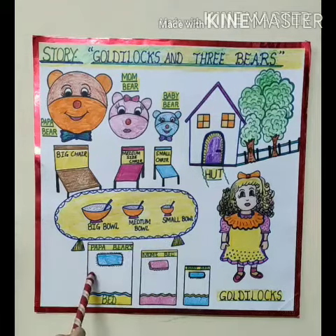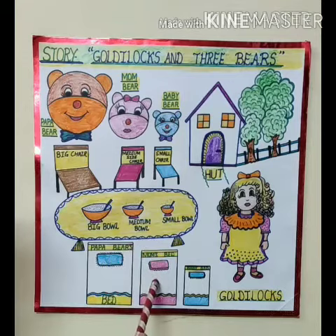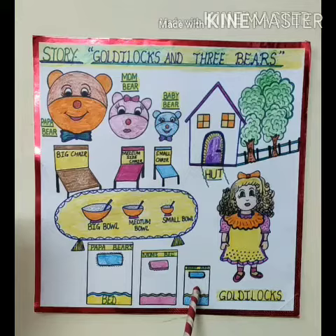This is the big bag for Papa Bear. This is the medium sized bag for Mama Bear. And this is the small sized bag for Baby Bear.